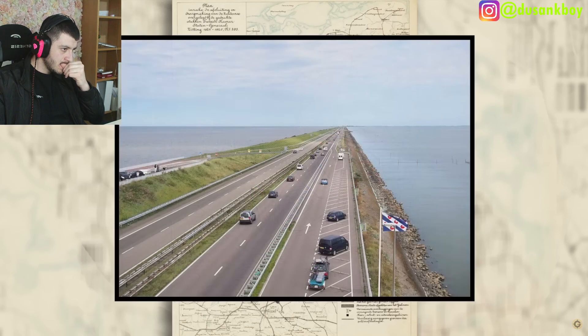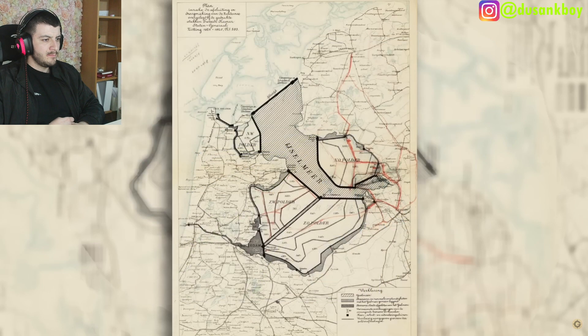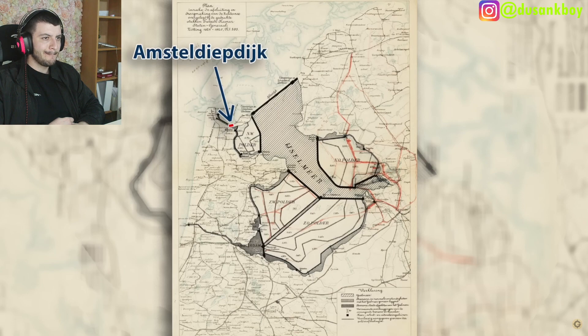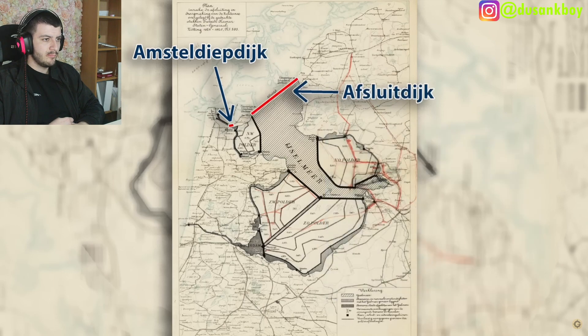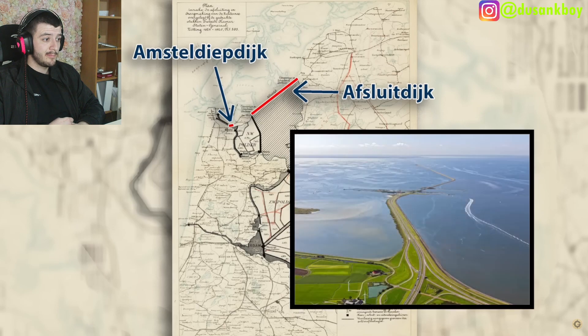The first two goals were accomplished with dikes. The first dike was built and completed in 1924. The largest dike had 10,000 workers create a 32-kilometer-long and 90-meter-wide structure rising to 7.25 meters above sea level, with an incline of 25 degrees on each side, completed in 1932.